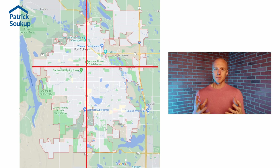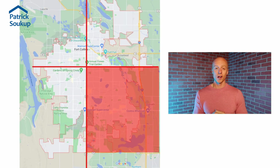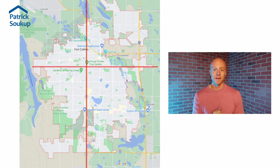I've talked in different videos about the six sections of Fort Collins, and also the different quadrants and how they act differently. That's what we're going to focus on in this video series over the next four videos — the four different quadrants: northwest, northeast, southwest, southeast Fort Collins — pros, cons, housing statistics, and what you can expect in those different areas.